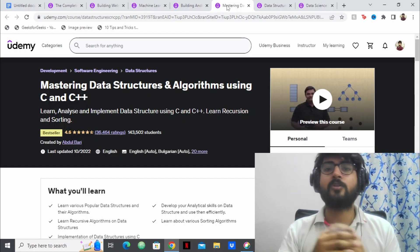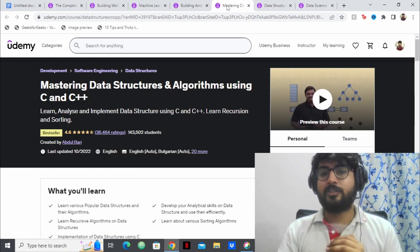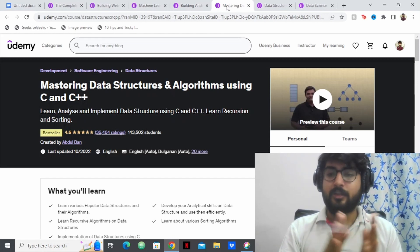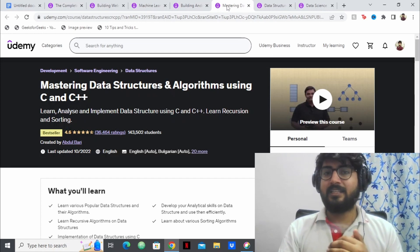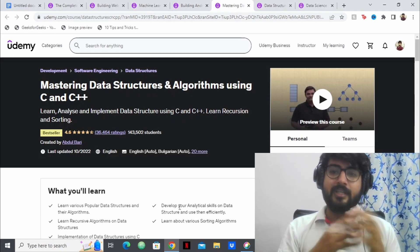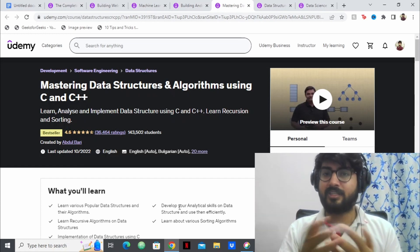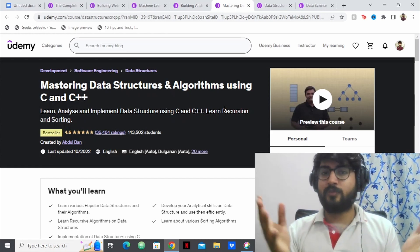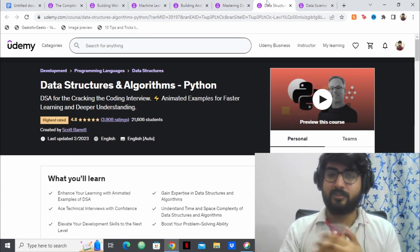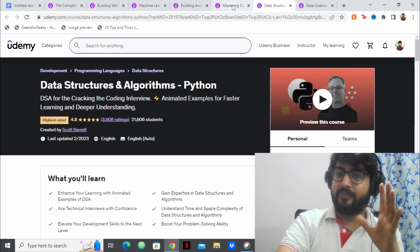The next two courses are for DSA — Data Structures and Algorithms — which is a skill focused on problem solving. The majority of companies focus on DSA in interviews. The first DSA course is by Abdul Bari, who needs no introduction. He's a great teacher for DSA; we've all passed our college exams watching his lectures. You can learn DSA in C and C++, and he's explained everything in a beautiful manner. I've also made a separate review of Abdul Bari's DSA course. For those wanting to learn DSA in Python, I found the best course for that as well.